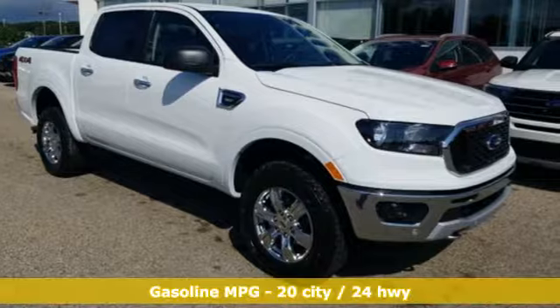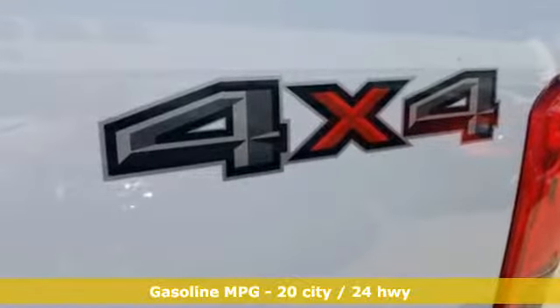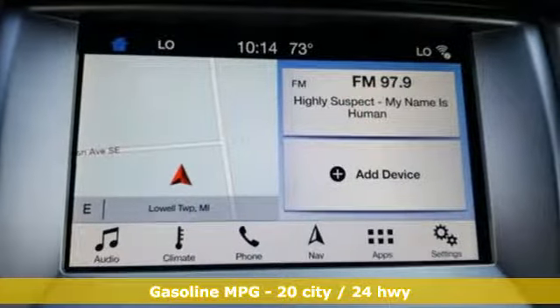Streaming audio, Wi-Fi hotspot, dual zone climate control, auto dimming rear view mirror, remote engine start.